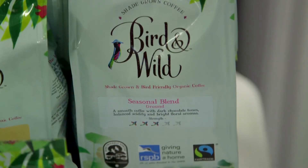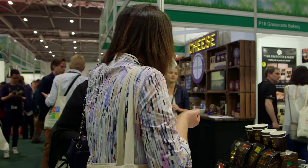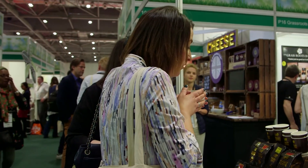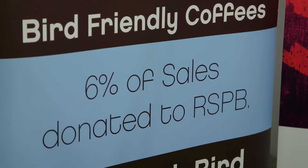We're really proud to partner with the RSPB charity in the UK and give 6% of all our sales. We talked about how we help protect the migrating lands at origin, but we also think about the UK and how we can protect bird wildlife here with RSPB nature reserves. That's a wonderful circle we can complete from origin to the UK, so every time you drink Bird and Wild you're helping both at origin and in the UK.